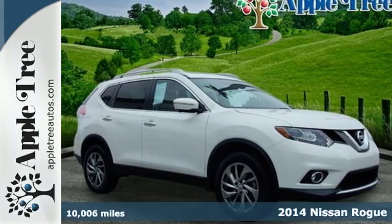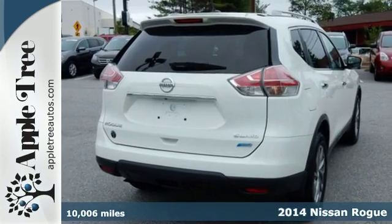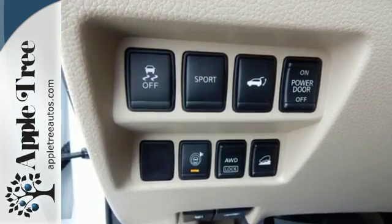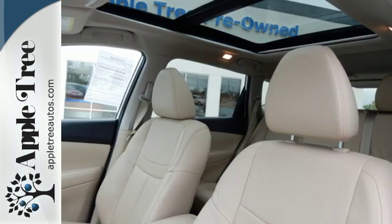Here's a 2014 Nissan Rogue. Before your next road trip, settle into this ride's well-appointed interior. It has a great layout for families and plenty of cargo versatility. Features like brake assist, multiple airbags, and a tire pressure monitor work hard to keep travelers safe on the road ahead.